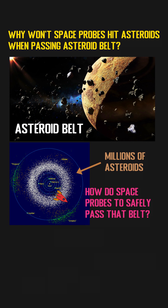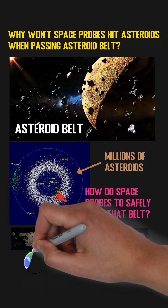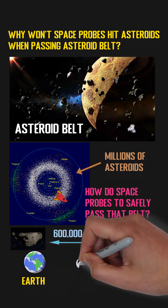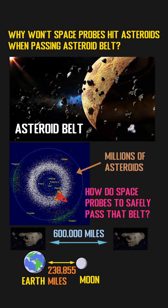The truth is, although there are millions of objects in the asteroid belt, since their sizes are very small, the average distance between them is very far — estimated to be more than 600,000 miles. In comparison, the Moon is an average of 238,855 miles away from Earth.